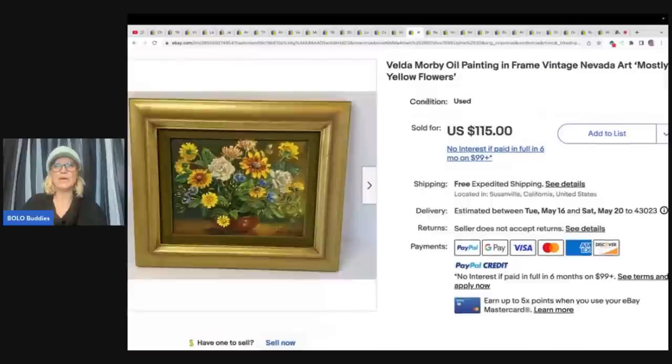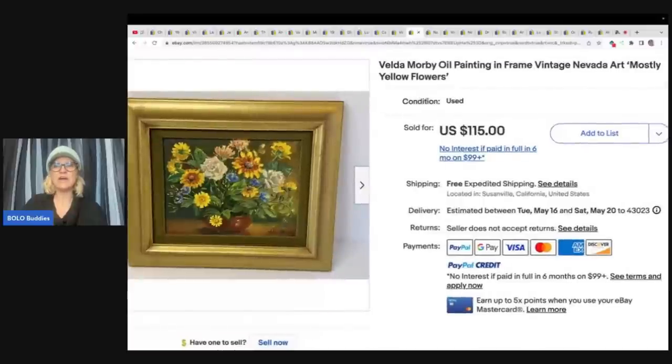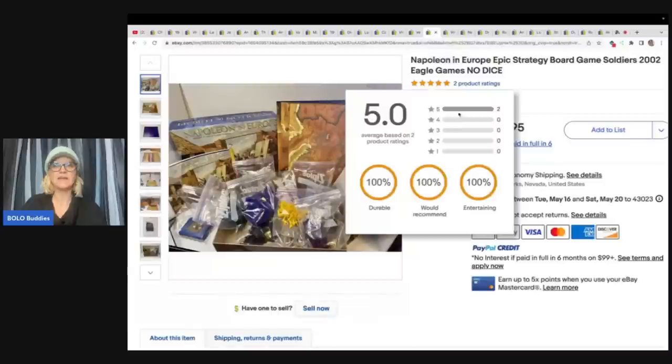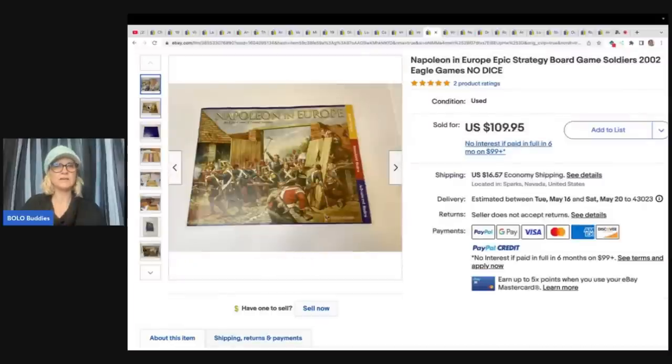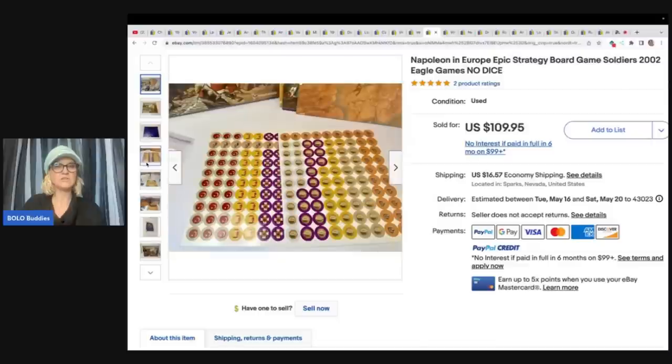Velda Morby oil painting in frame, vintage Nevada art, mostly yellow flowers — got for free from her mother-in-law and sold for full asking price of $115 plus shipping. This is a Napoleon in Europe epic strategy board game with soldiers from 2002 Eagle Games, missing the dice — paid a dollar at a garage sale and sold it for $109.95 plus shipping.